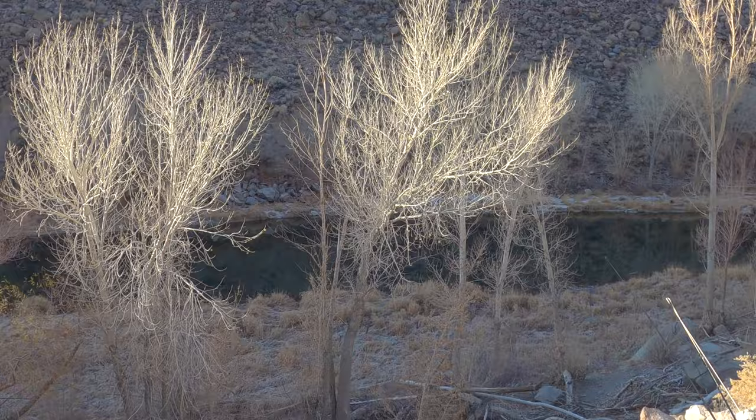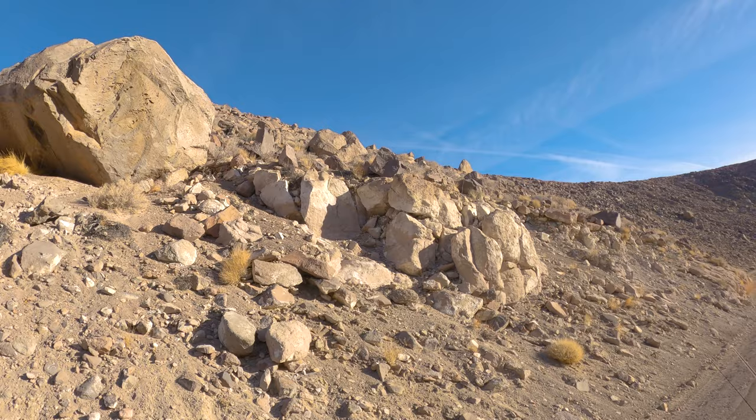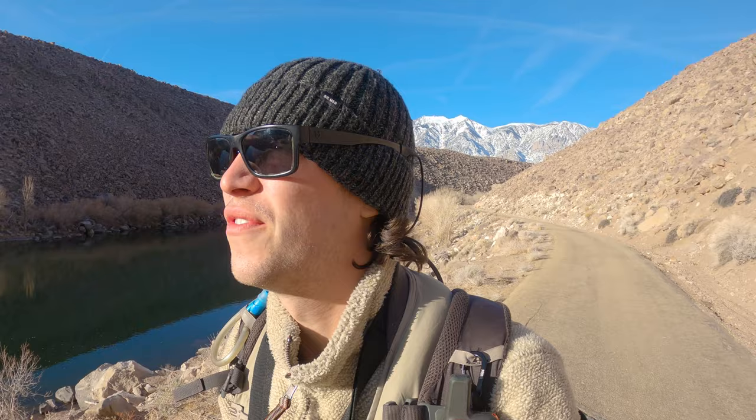You guys can see down there how the water is starting to look really calm — it's slowing down. We're getting really close to the reservoir portion now. This is kind of the structure of this area. It looks like where they mill rock, like a rock mill. I'm not sure if that's what it's called, but that's what this kind of looks like.